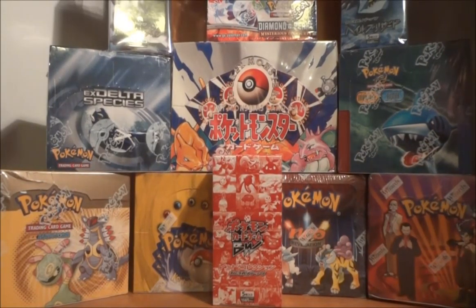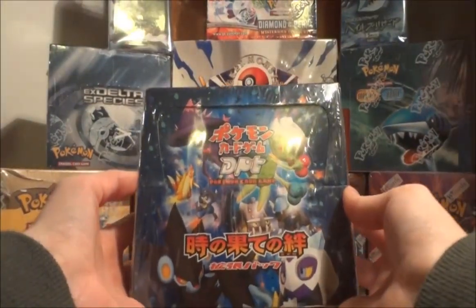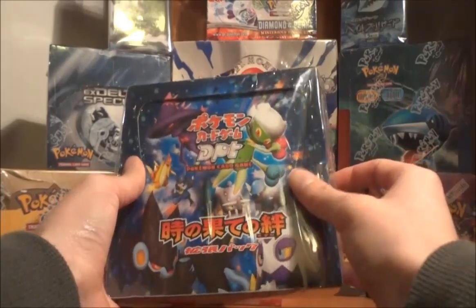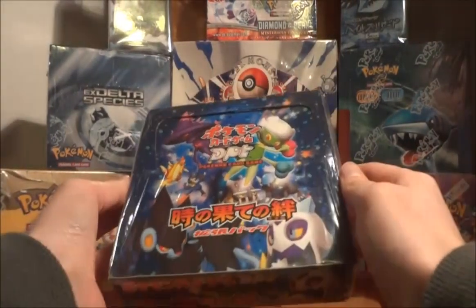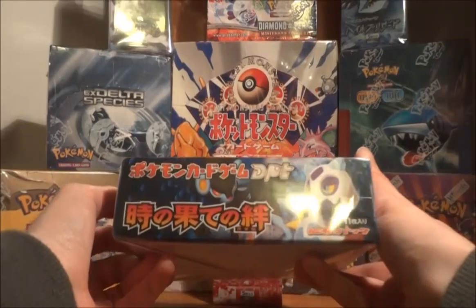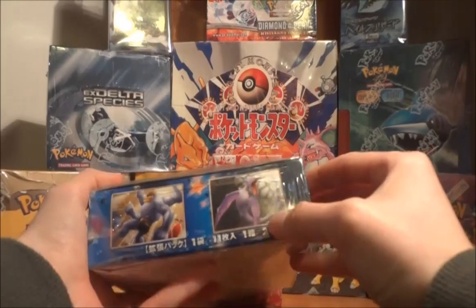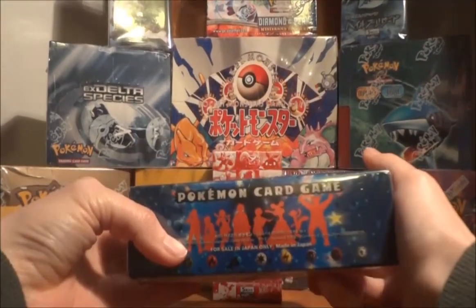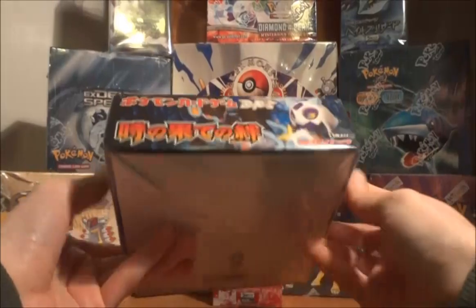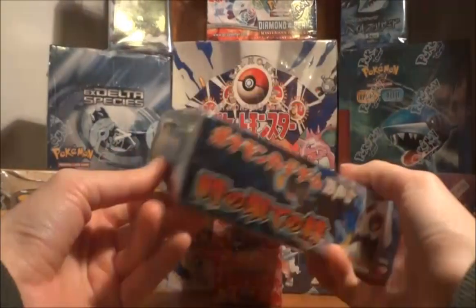The next set I'll be opening is the Japanese equivalent of the Rising Rivals set — I believe it's called Bonds to the End of Time, or something to that effect. It's a pretty cool box. The plastic has been torn a little bit here, but it's still considered sealed. I'm really not concerned about the condition of the boxes I'm buying as long as they are still sealed, because I'm going to be opening them anyways. The artwork is pretty cool — like the Red Collection, they've got clips of the actual art, some silhouettes of what looks like the gym leaders on the back, more silhouettes on the sides, and some featured Pokemon here. I believe this is an unlimited edition.